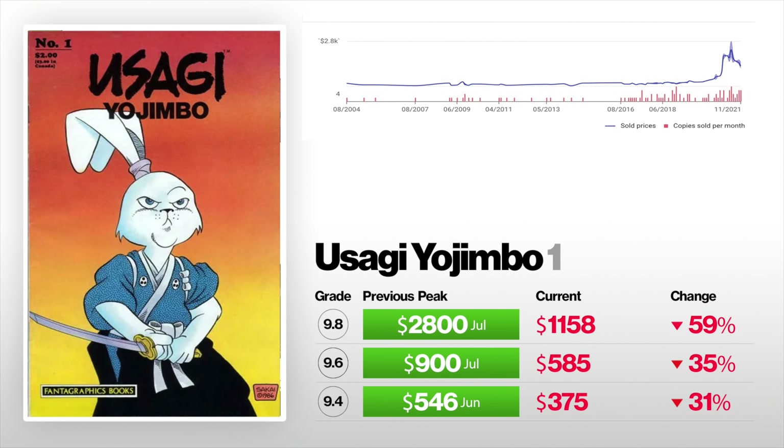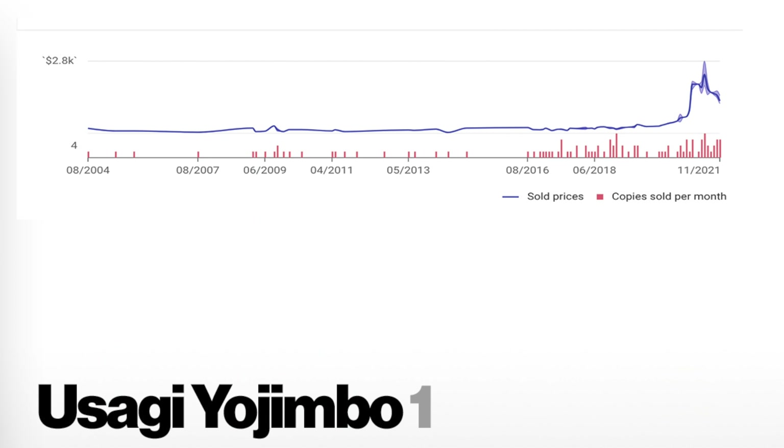The next book is going to sting for me personally. This was the book I put on my speculation list last year and this year — I tell it how it is. It is Usagi Yojimbo number one. I've been specking on this book for a while now. A 9.4 back in June sold for $546 — that currently sits at $375, that is down 31%. A 9.6 sold in July for $900 — now that's selling for $585, that's down 35%. And a 9.8 back in July sold for $2,800 — that currently sits at $1,158, that is down 59%. Looking at the graph, it had that huge comic boom but it's just been dropping, dropping, dropping.